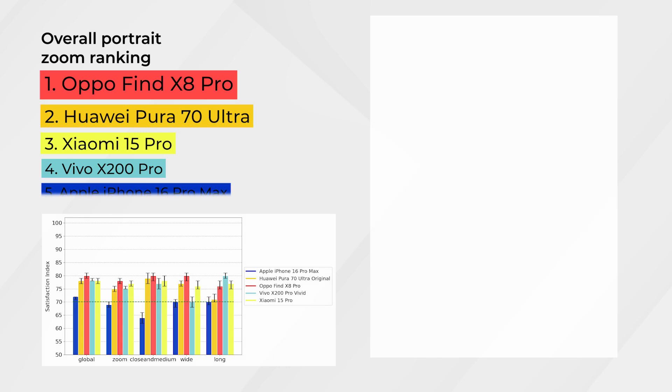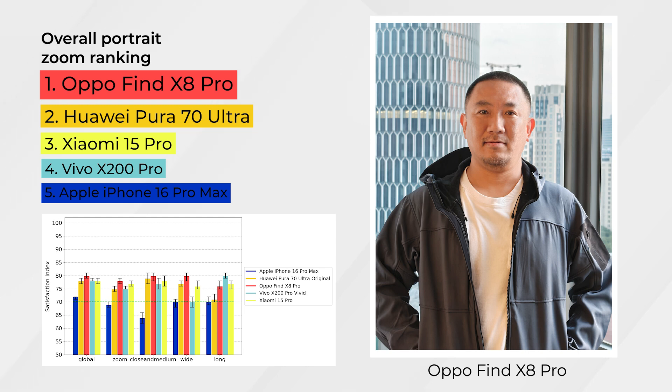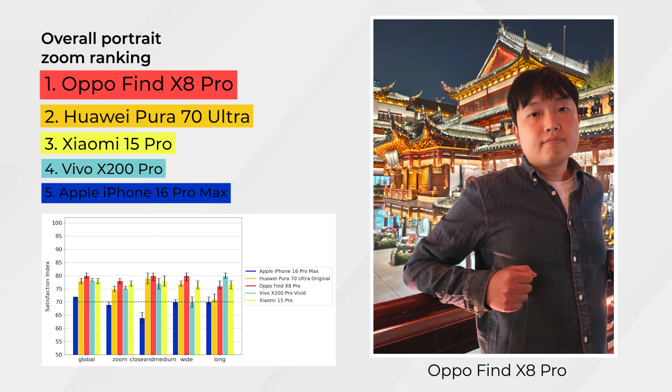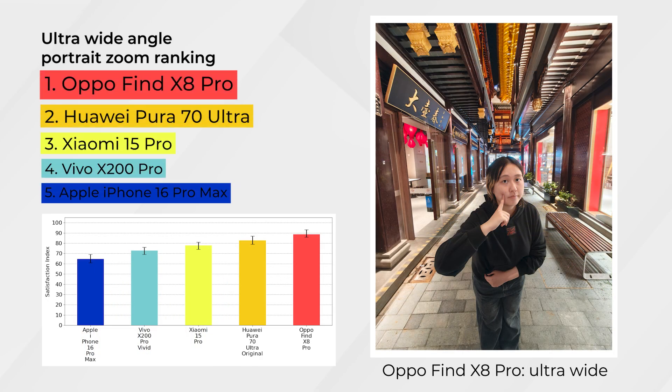According to the Chinese focus group, the Oppo Find X8 Pro is their most preferred device for portraits across the zoom range, while the Apple iPhone 16 Pro Max was the least preferred, with the lowest satisfaction index for ultra-wide angle.